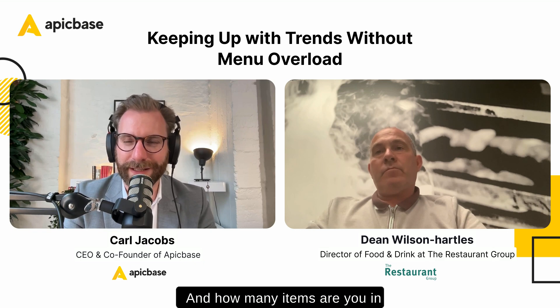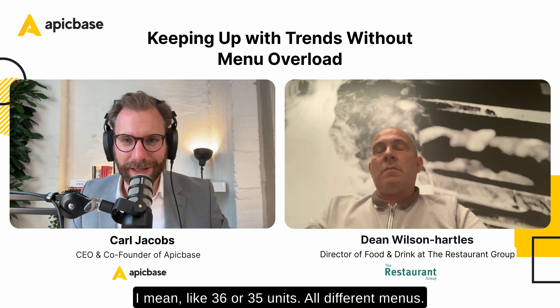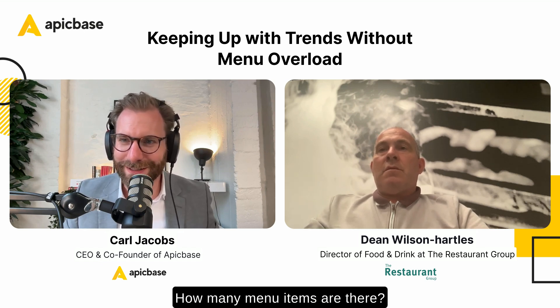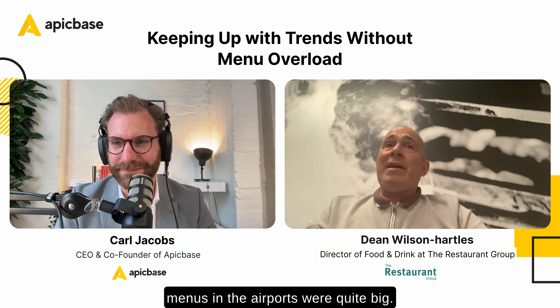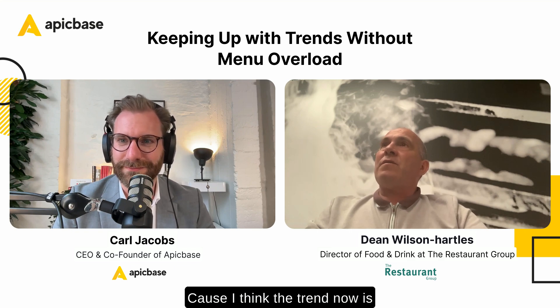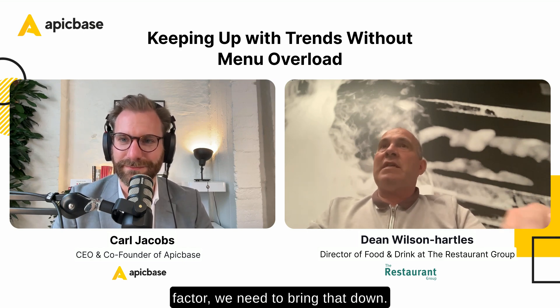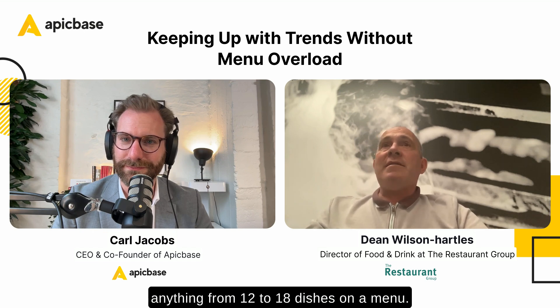How many items are you serving to the customer at any given moment? I mean, like 35 to 36 units, all different menus. Back in the old days, menus in airports were quite big — you had 40 plus dishes. Over time we've brought it down because the trend now is smaller menus, focused on what you've got, obviously with the cost factor and the quality factor. An average breakfast menu in TRG has anything from 12 to 18 dishes.